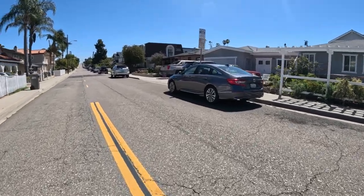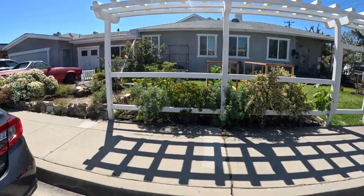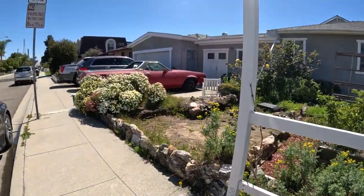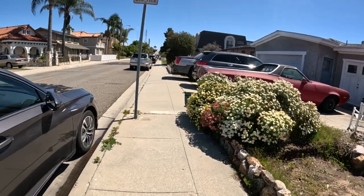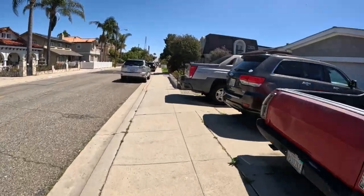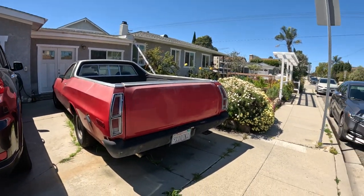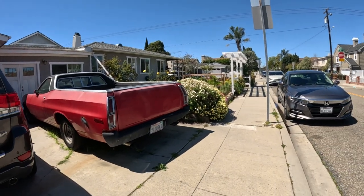That's an El Camino of some sort from the 70s, I think. Yeah, look how long it is. Late 60s, early 70s — early 70s probably. I got a barbecue in the back. I can't see the front; I'm not going to the front door.